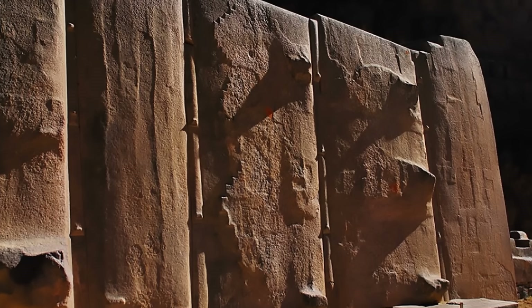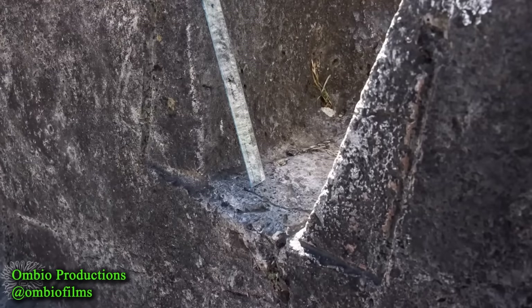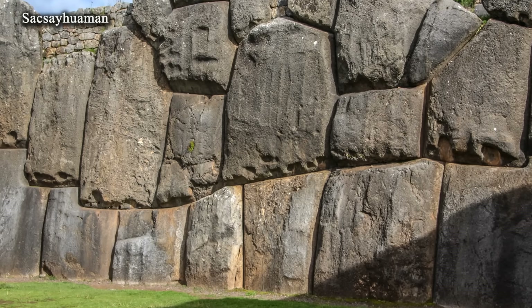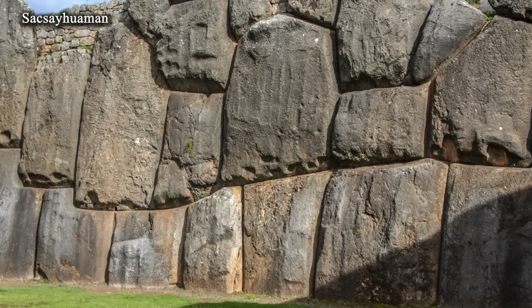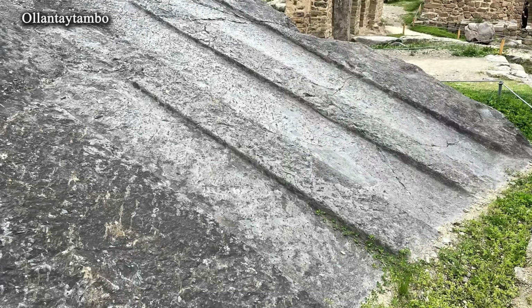In conclusion, the purpose of elongated grooves on blocks and outcrops could have been different: marking, part of the working process, the creation of water channels, or the rough removal of rock. Their function is understandable, but the methods by which they were created still require further study.